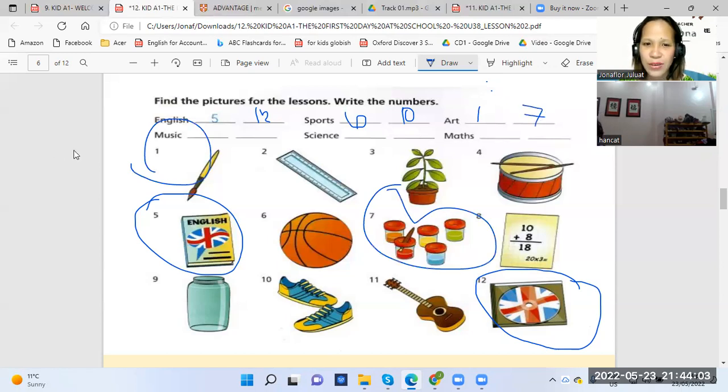All right, good. How about music? It's number four and number eleven. And how about science? Science is number three and number nine. Good. And the last one is math. Math is number eight and number two. Very good.